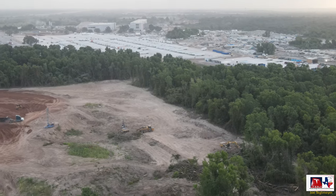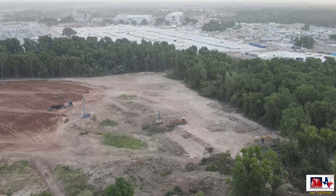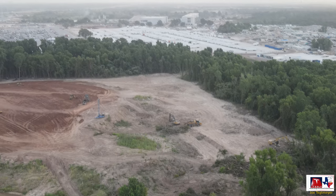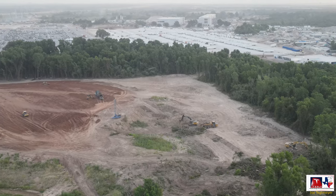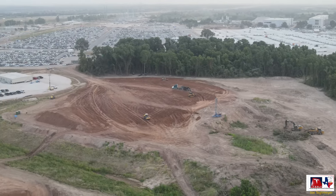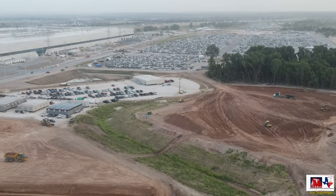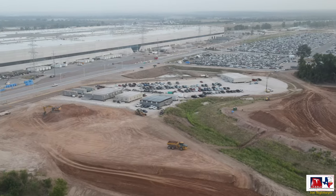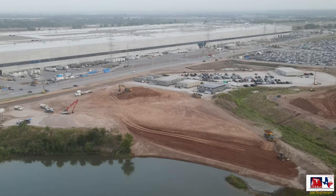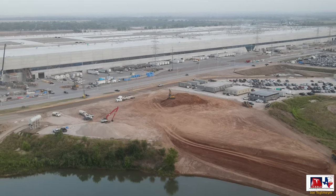Starting off here on the east side, we're taking a look at this clearing which is now expanding. Trees are being removed in this southeast corner and throughout this region. This is continuing to get larger because this is the location where we've seen and discussed before the permit for the multi-level parking garage. The map provided by Tesla to local residents indicates that this is that location. More work is being done to get this all leveled out, and dividing the two sections is that green area, which is the outfall channel for the sedimentation basin.